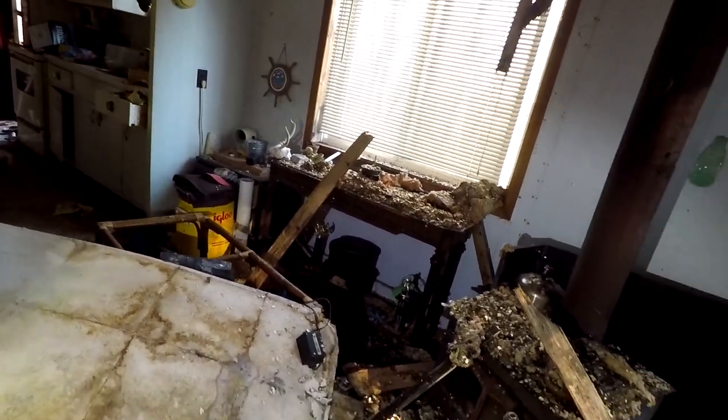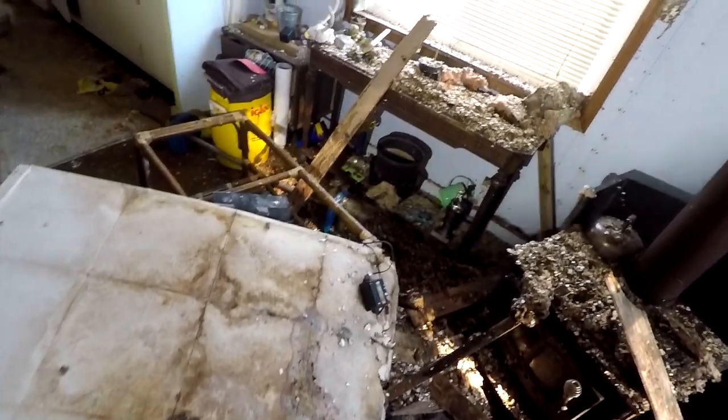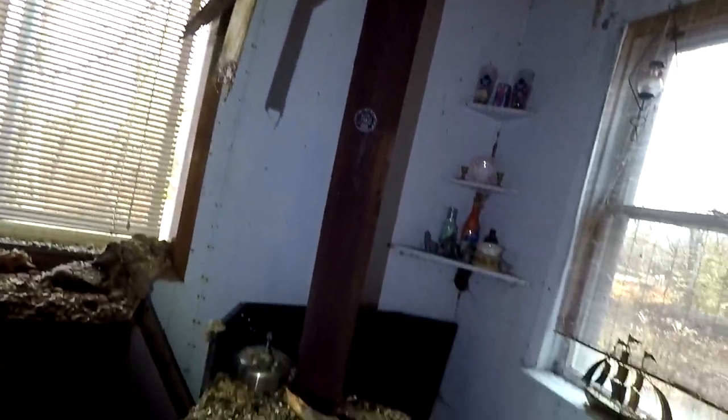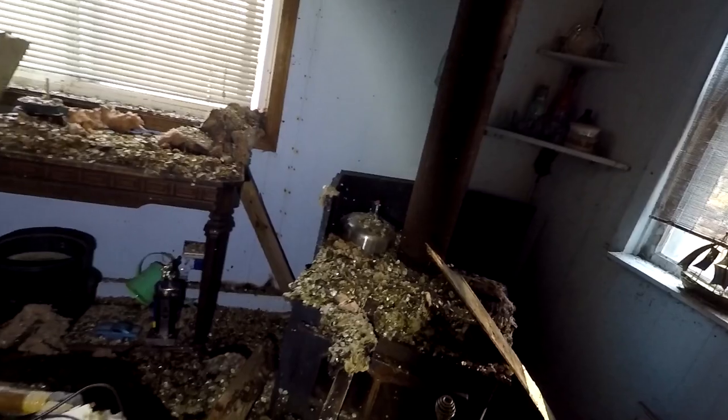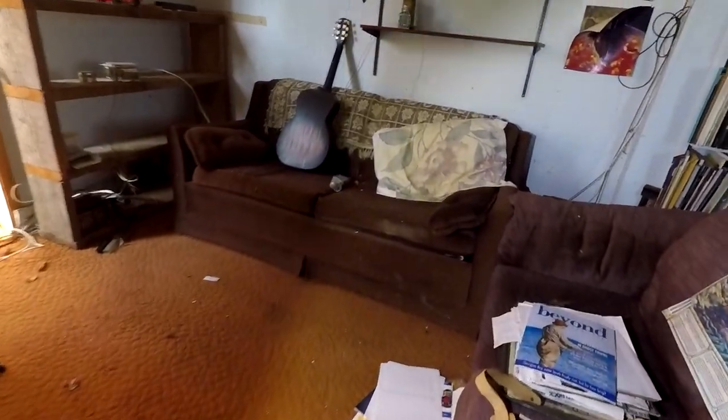It's getting tangled up on this big fan right there, but the whole ceiling is coming down right here. Just water damage - you need to have a good roof or else this happens. Nice wood stove over here.